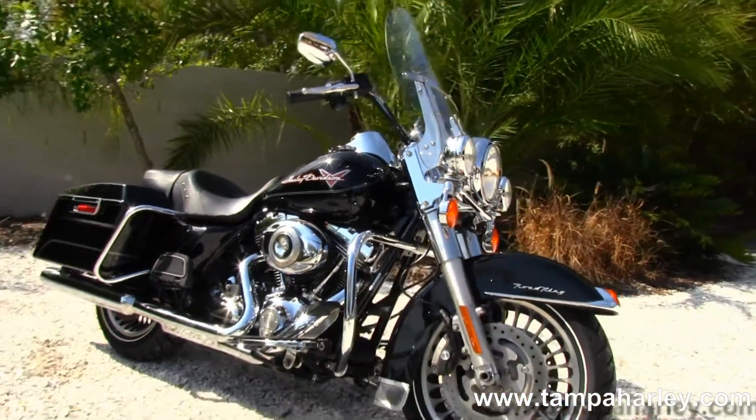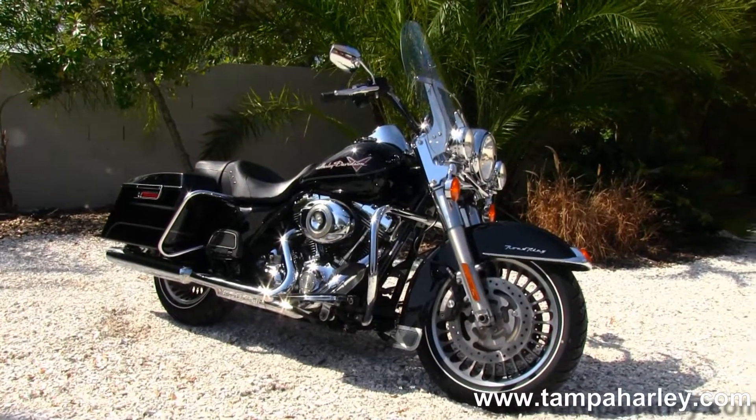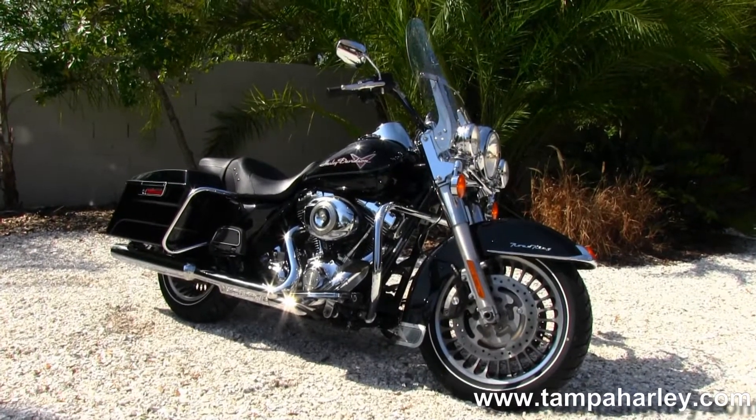We take anything on trade — import motorcycles, cars, campers, trucks, RVs, boats — you name it, we take it. We're rated number one in customer service and have over 200 pre-owned bikes in stock.